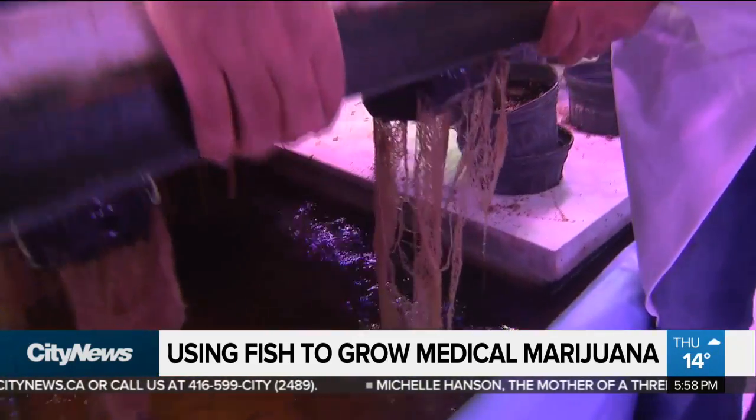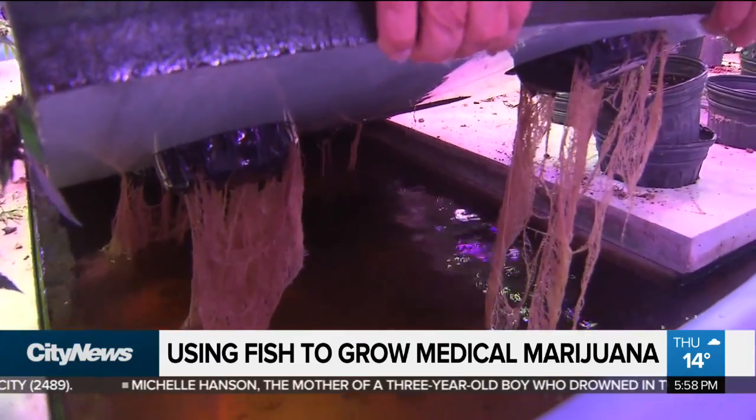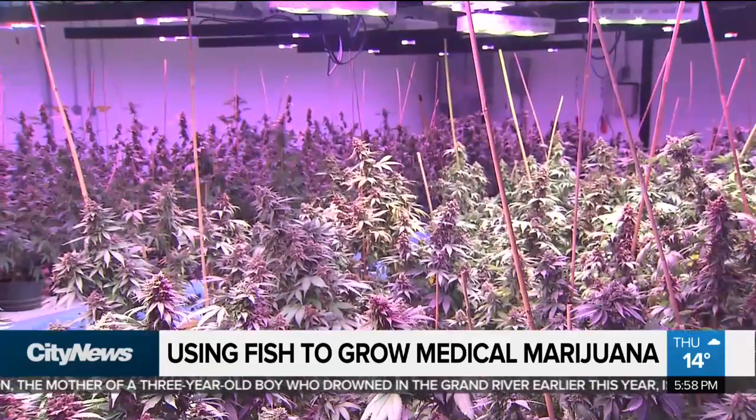We're just looking at the plant roots that are in the water, picking up the nutrients they need for whatever phase of growth they're in. The medical components of cannabis are extracted from the plant and flower.